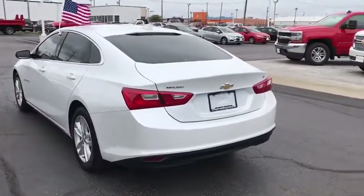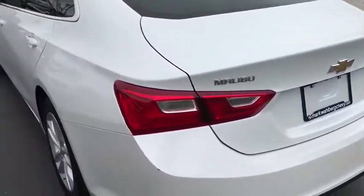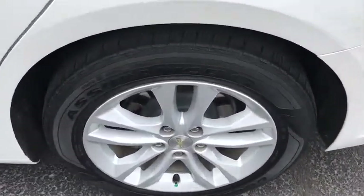Rear window defroster, electronic stability control, leather package, heated front driver and passenger seat, compass, trip computer, power windows, Sirius satellite radio, auxiliary power outlet.